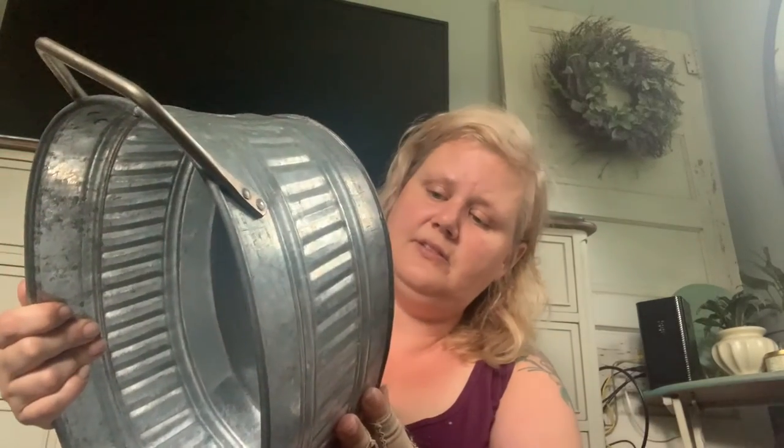I also got two larger galvanized pieces at $3.99 each minus 30%. They're made in India and pretty heavy-duty — actually maybe heavier than the Better Homes and Gardens one I showed earlier. I've already sold one of them, so I was really happy with those.